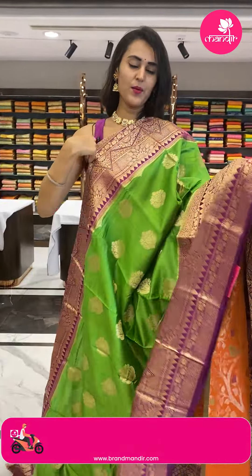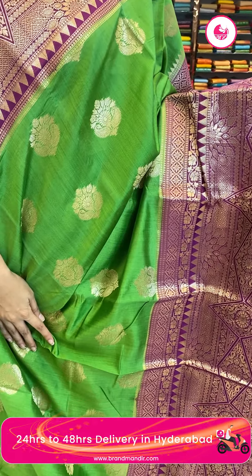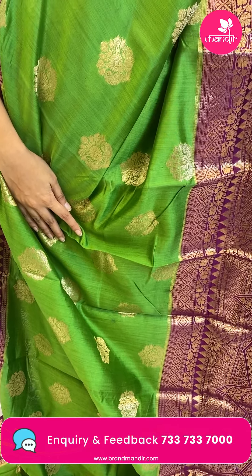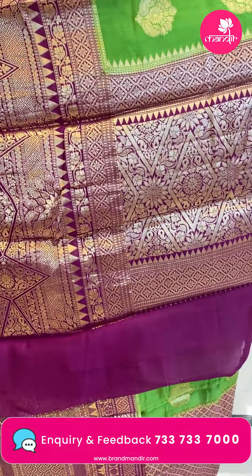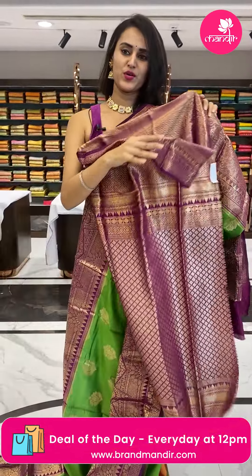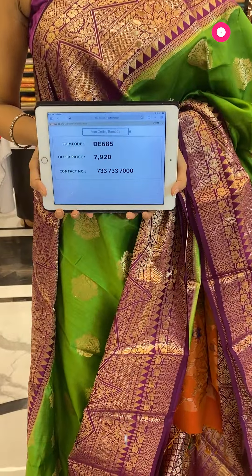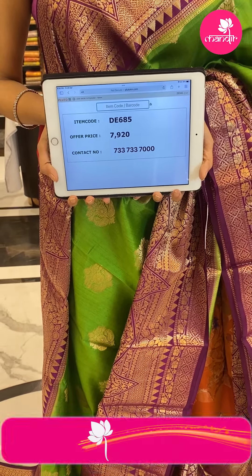Moving on to the next saree in the combination green and magenta. The body has floral booties and gold zari, the border has floral and leaves with diamonds, and the pallu has a beautiful brocade pallu. The blouse is a contrast blouse. The code is DE685 and the price retails for ₹7,920. Take a screenshot and ping us on 733-733-7000.